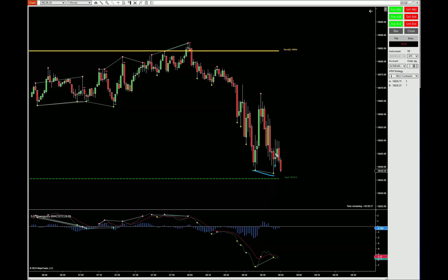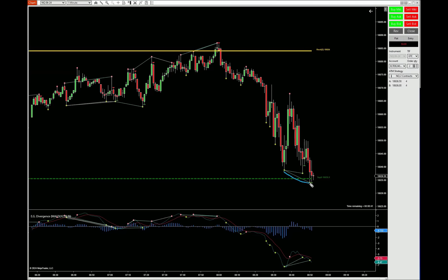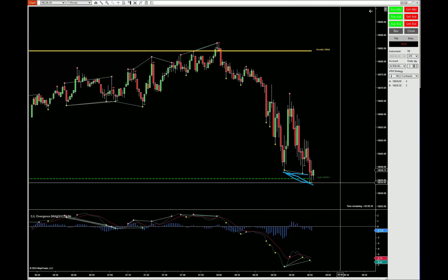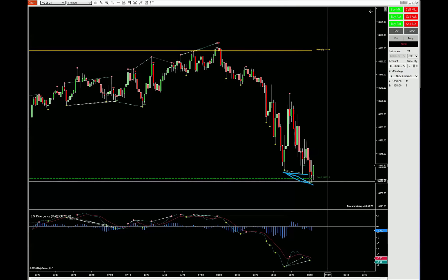You got the signal, you get this, and if you would have just jumped on it — yeah, it moved a little bit, you would have made a little bit. And now it's getting another signal. This will be a better signal than the previous one because it's on the level — exactly, it's on the level.